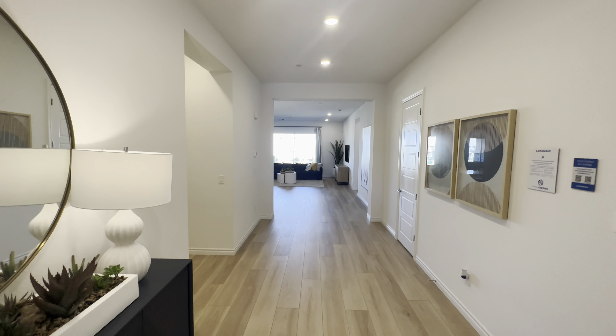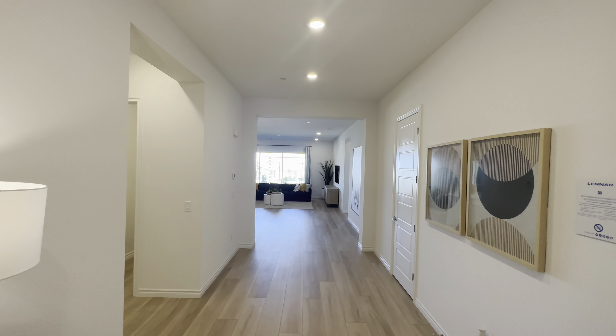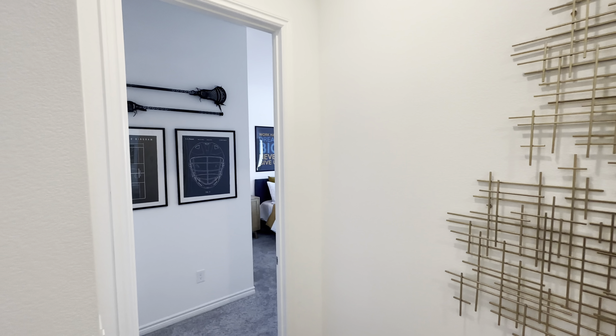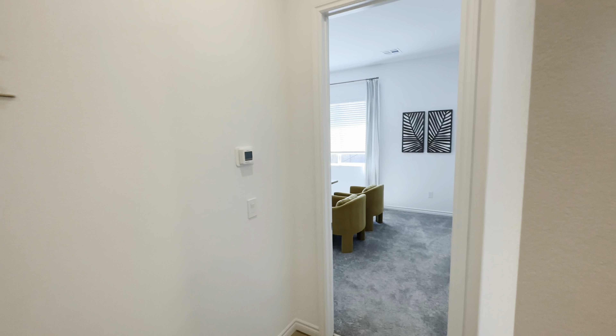Right as we walk inside you can see these tall ceilings with the wide entryway. To the right we have two of the four rooms here — let's go take a look.